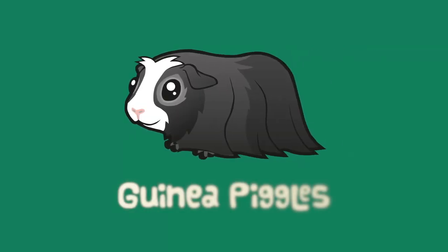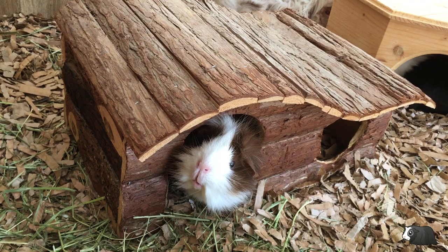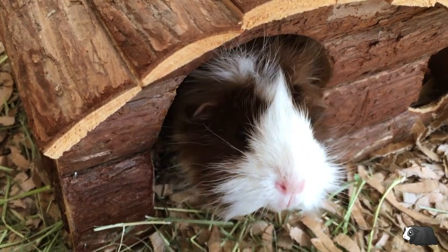Hi everyone, I'm Monique from Guinea Piggles. In this video I'm going to talk about how to care for guinea pigs. Guinea pigs are not the easiest small pets to take care of but they are very rewarding as they're sweet and funny little animals, each with their own personality.